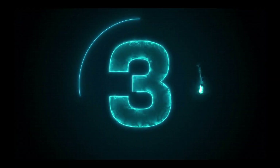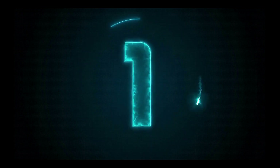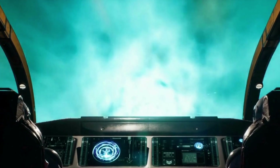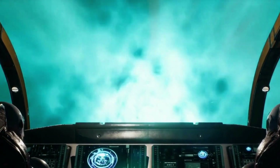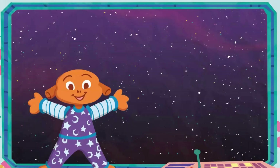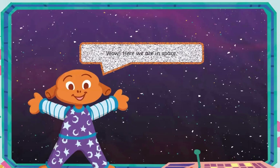5, 4, 3, 2, 1. Blast off! Wow! Here we are in space.